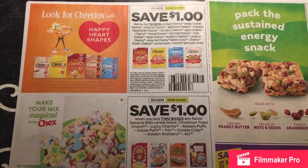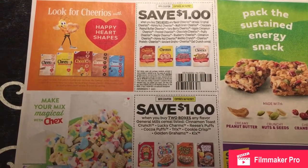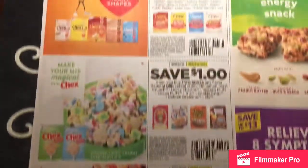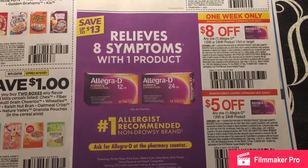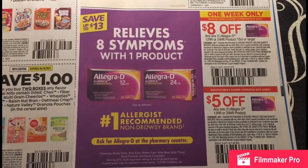Just to let you guys know, they also have 20% off cereal at Target this week. So if you use these coupons, save even more. Also, they have 20% off allergy on the Target Circle, so you can use these coupons plus the 20% off and save even more.